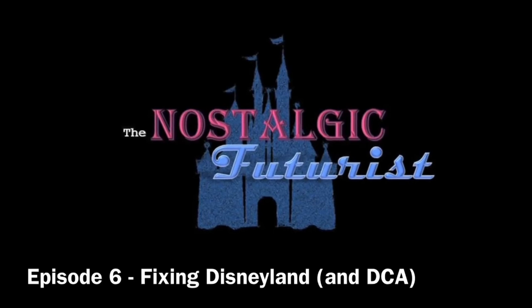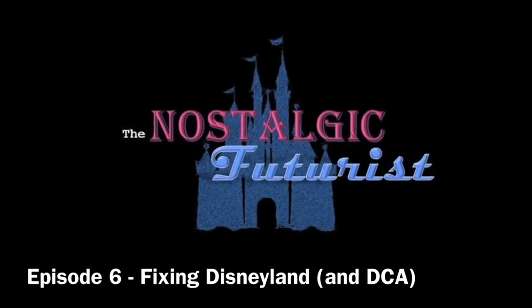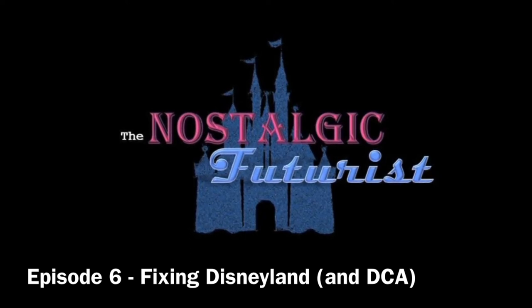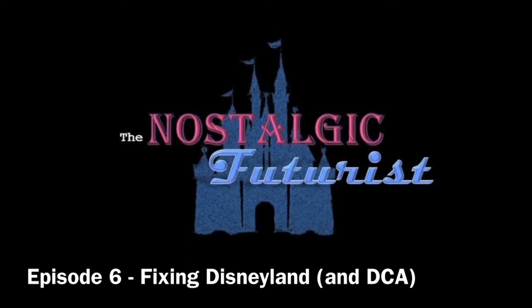Hello, and welcome back to the Nostalgic Futurist podcast. This is episode 6. Today I'm going to be talking about fixing Disneyland, and of course, Disney's California Adventure as well.